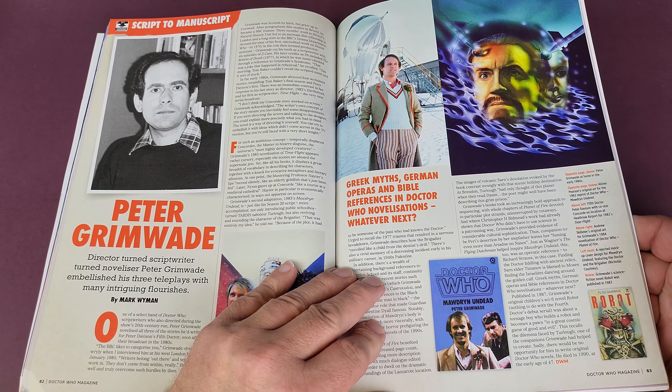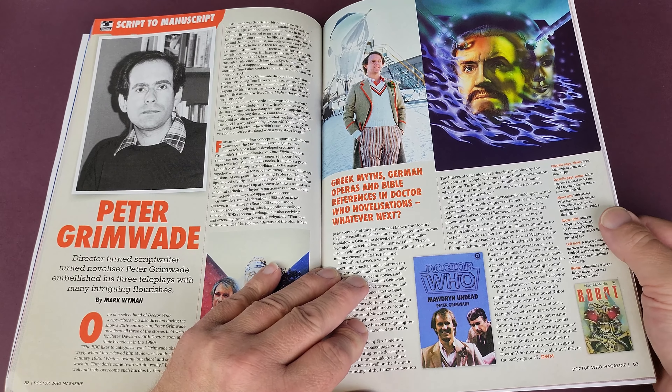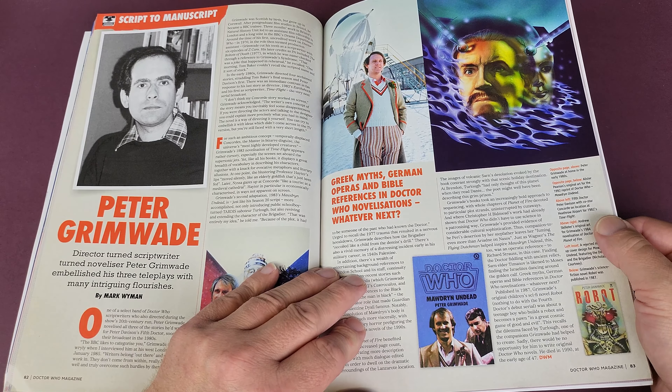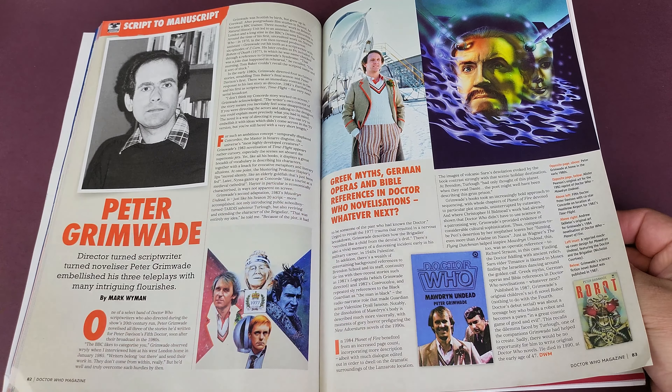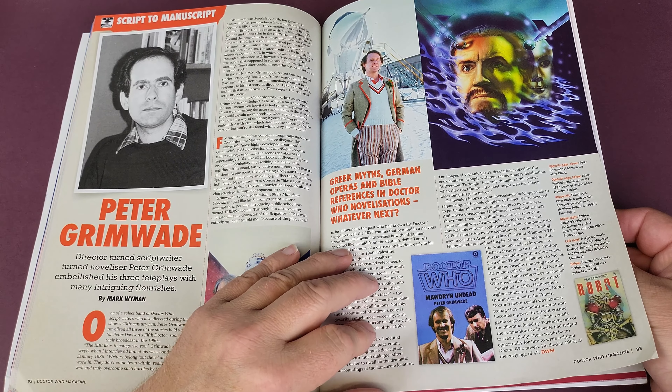So that's quite comprehensive information. They've not summarised the story because we all know the stories really well. It's quite a nice reference guide. All this information is available online of course, but it's nice to have it in the one magazine.